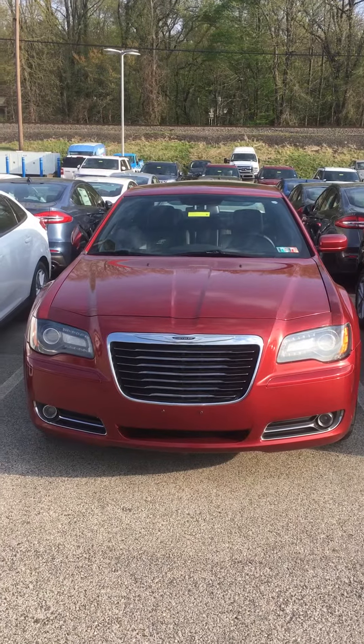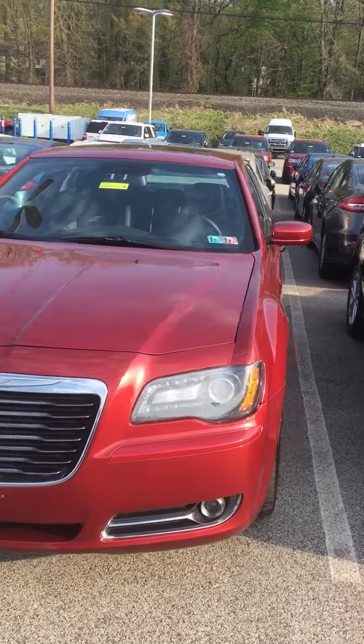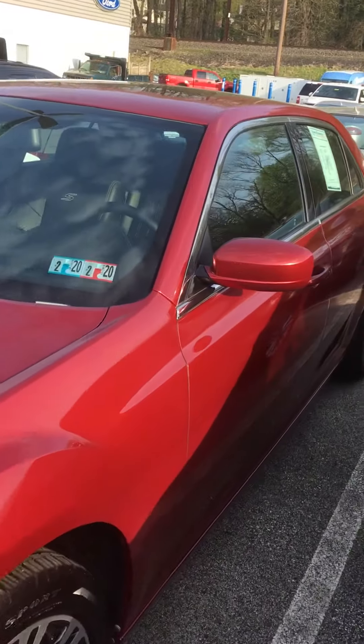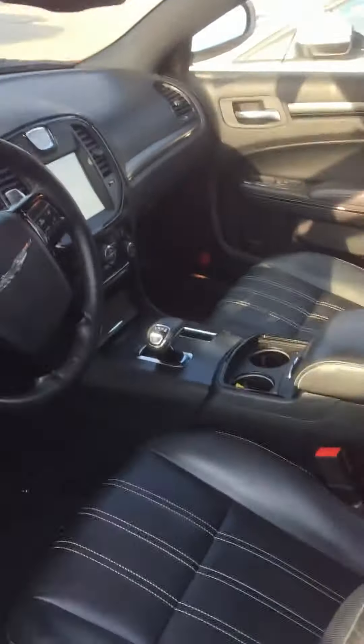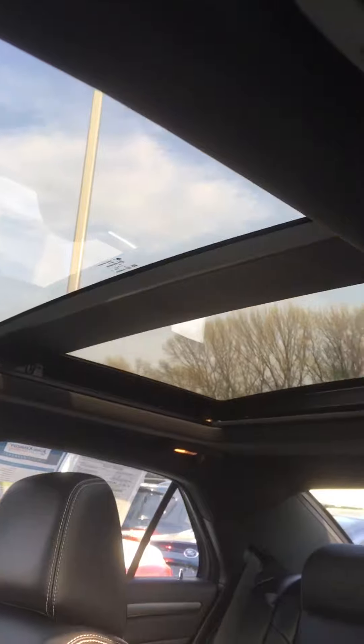This is our 2012 Chrysler 300. This vehicle has 96,500 miles on it. It comes with remote start, leather power seats, and also has a twin panel moonroof.